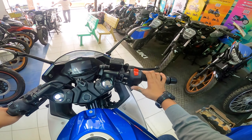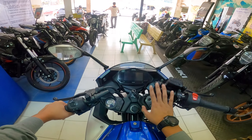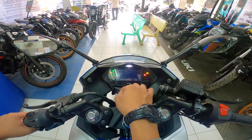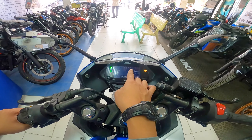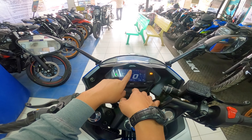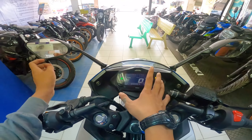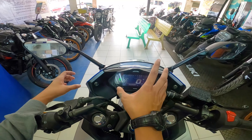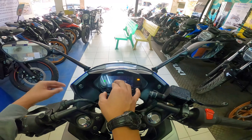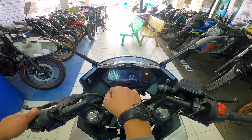I-check naman natin yung kanyang dashboard. Yung kanyang dashboard ay fully digital na, at napapansin nyo, naka-inverted na yung kulay — hindi puti yung kanyang background, kundi itim. Napaka-advantage nito during daytime, kitang-kita talaga kung ano yung mga nakasulat dito. Para sa akin, mas maganda ang inverted na dashboard para hindi siya ganun kakumon. Katulad lang din doon kay GSX ko.